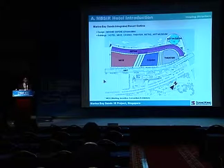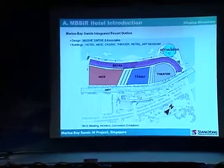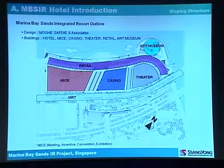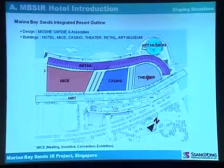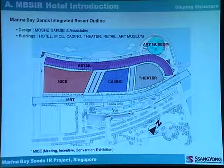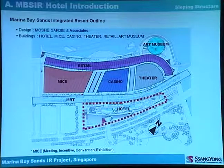This is an outline of the Marina Bay Integrated Resort. It includes a convention center, casino, theater, retail and shopping center, and art museum. This hotel project is constructed by Sang-Yong.